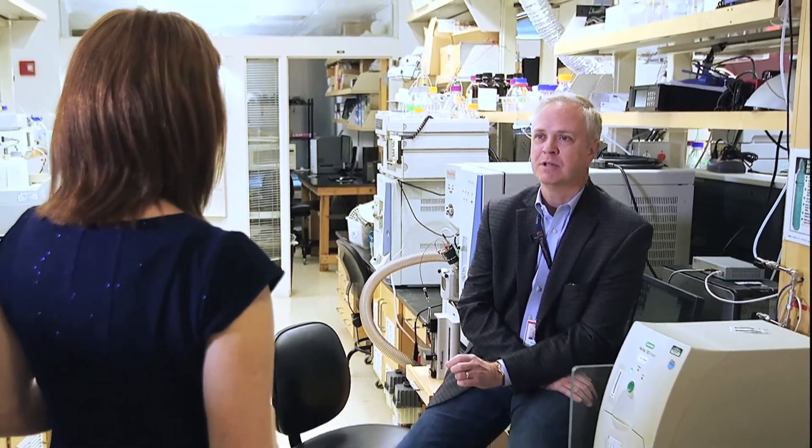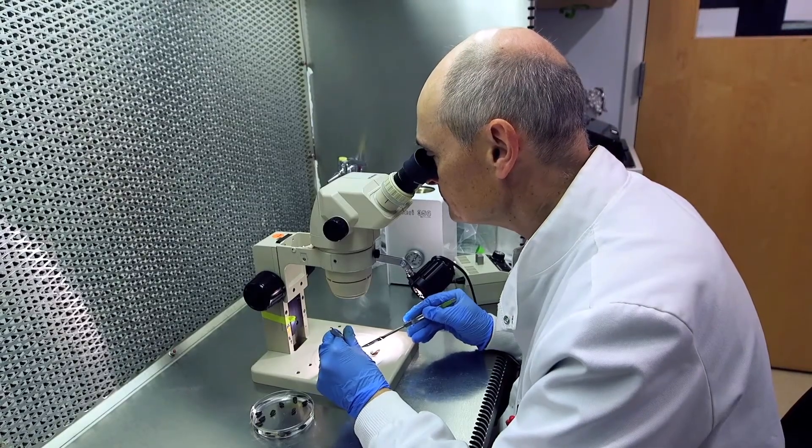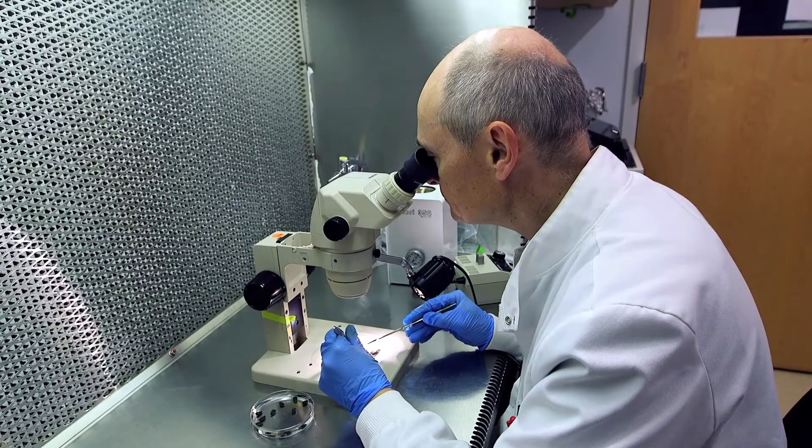Woodburn is CEO of Edison AgroSciences, a St. Louis startup company using gene editing technology to increase a sunflower's natural rubber production for extraction.